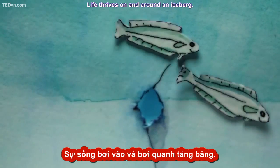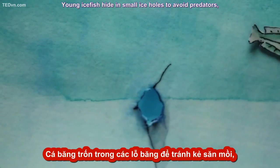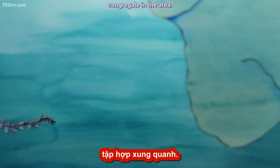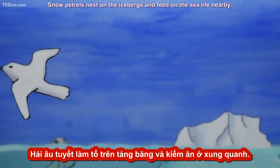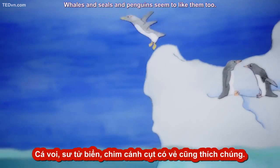Life thrives on and around an iceberg. Young ice fish hide in small ice holes to avoid predators, while a variety of invertebrates like jellyfish and siphonophores congregate in the area. Many of them come to feed on krill, tiny shrimp-like creatures. Snow petrels nest on the icebergs and feed on the sea life nearby. Whales, seals, and penguins seem to like them too.